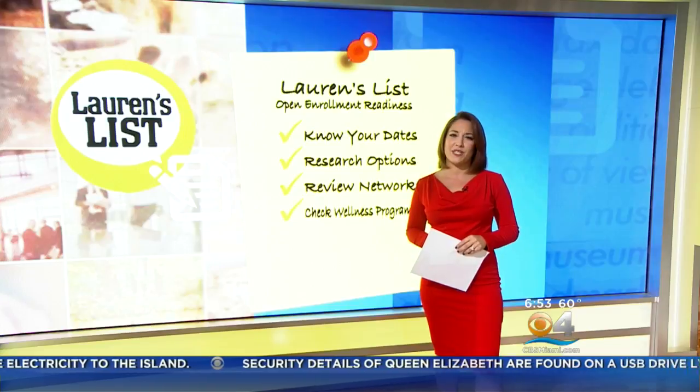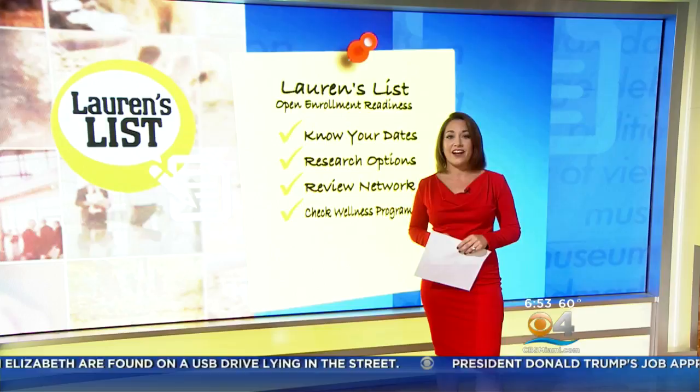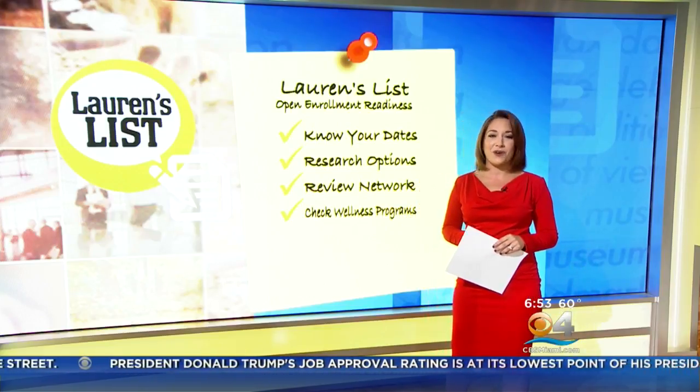And finally, check those wellness programs. Many companies offer discounts if you participate in those programs or complete certain health assessments. Be familiar with what you need to do to take advantage of the greatest savings.